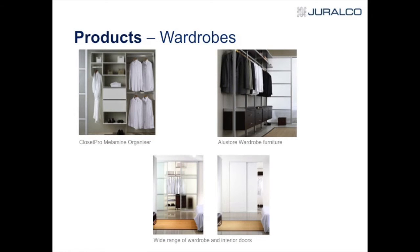In terms of wardrobes, the Closet Pro is your basic melamine in various formats. You can then go for the Lust door, which is a bit different in design. We also have a wide range of wardrobe doors that can also be used as interior doors and partitioning doors.